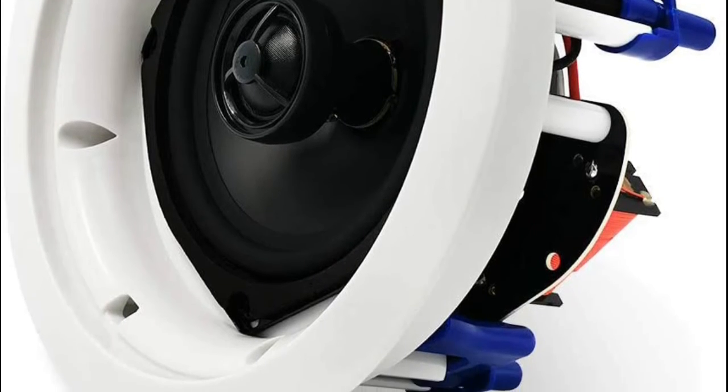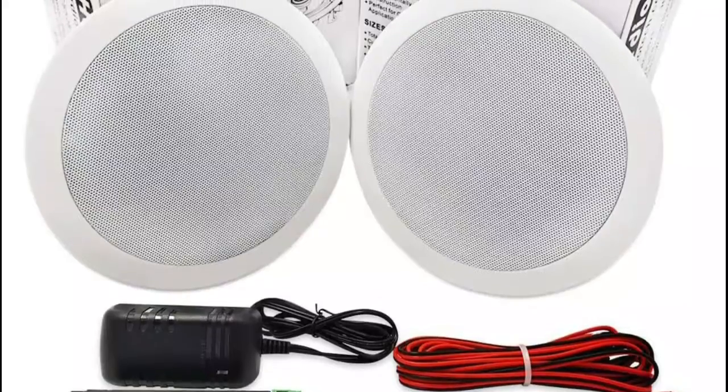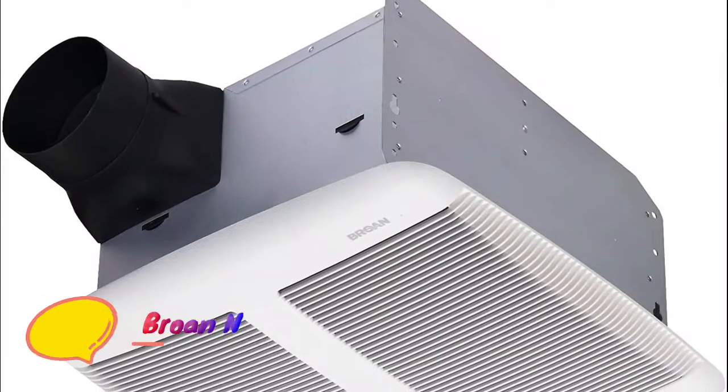Compact flush-mount design for simple, easy installation in-wall or in-ceiling, or pre-cut speaker openings, for in-home use, office, professional, or custom audio applications on any flat surface.